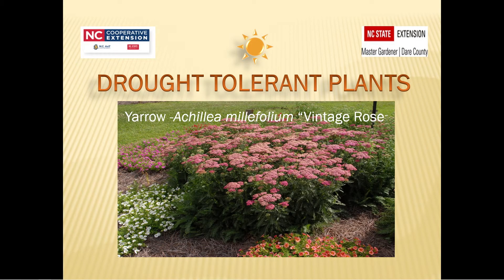Hello, my name is Barbara Koblen. I'm a Dare Extension Master Gardener volunteer with the Dare County Center of the North Carolina Cooperative Extension. Today's discussion is about drought tolerant plants.